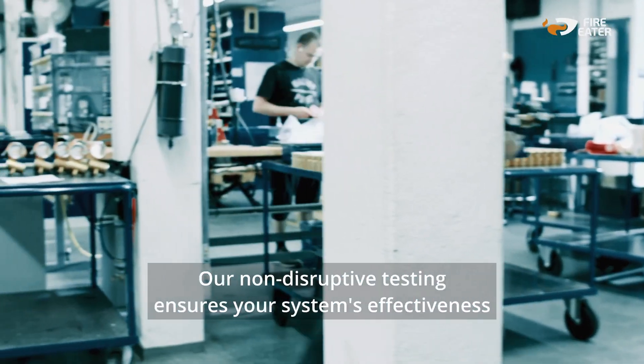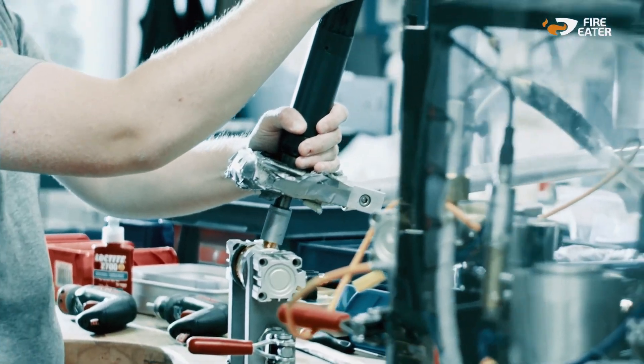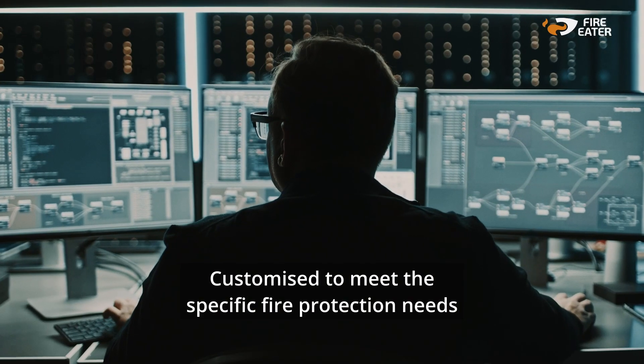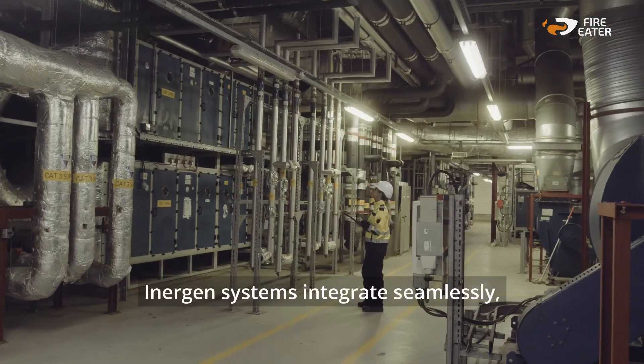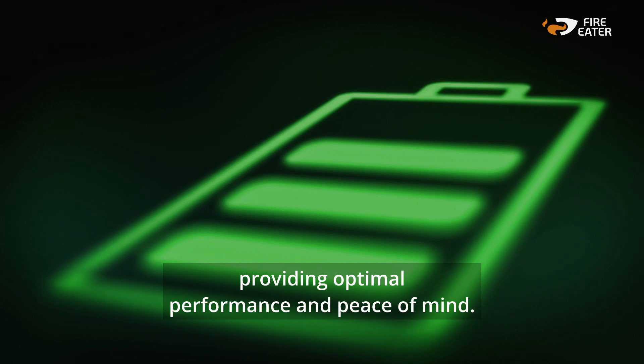Our non-disruptive testing ensures your system's effectiveness without operational interruptions. Customised to meet the specific fire protection needs of your facility, Inogen systems integrate seamlessly, providing optimal performance and peace of mind.